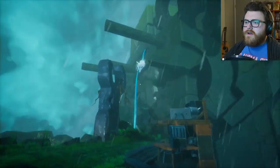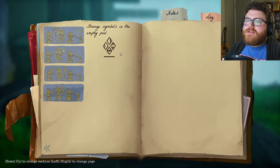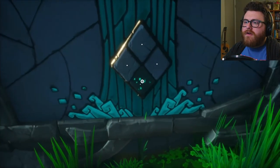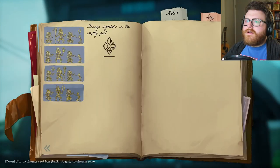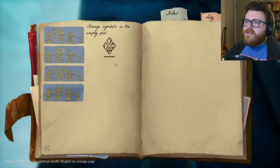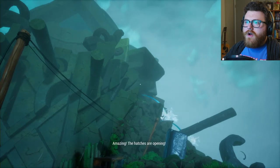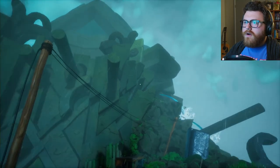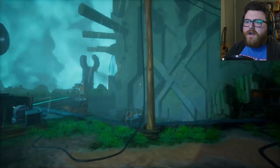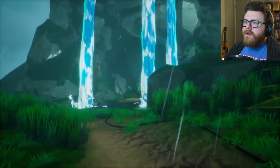That does not seem to have done anything. Back to the drawing board. Let me try this instead — I think I was overthinking it. So that symbol is on the top — I'll put that there. This one was on the side. Let's try that. And then this symbol was on the bottom. Do these stone columns just vibrate? I guess I must have already had the last one right somehow. The water wheel is turning! Now the wheel is moving.